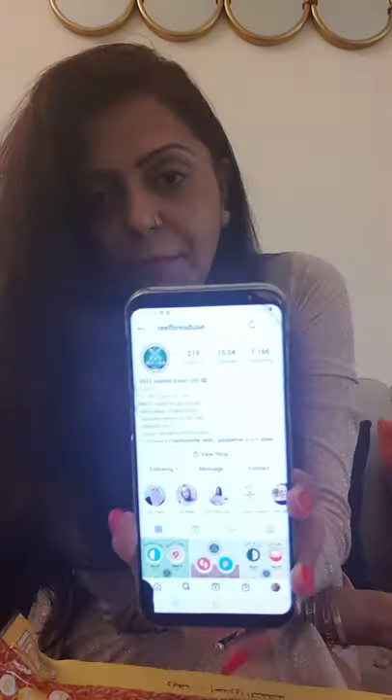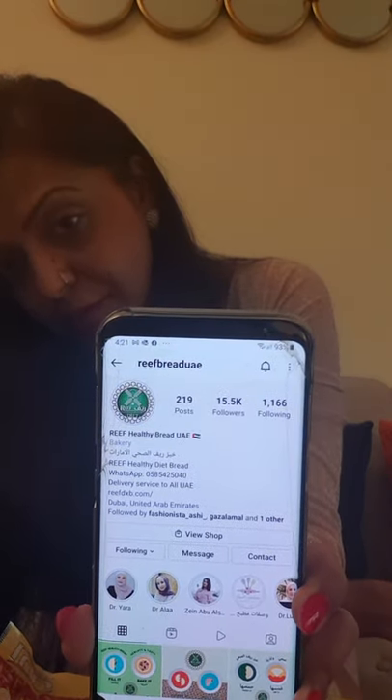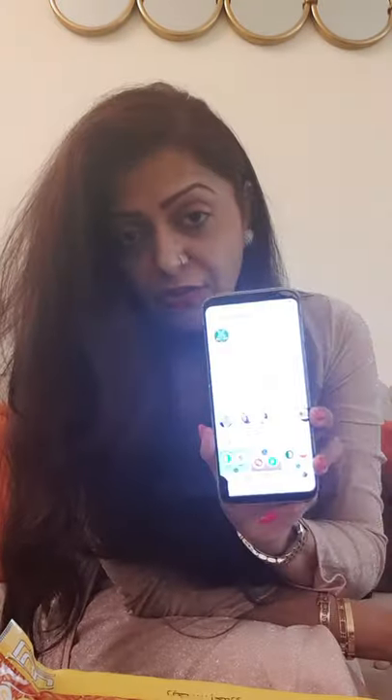Here is the Reef Bakery page. It clearly says Reef Healthy Diet Breads. You can message them on Instagram and also follow them. The Reef Bakery products are also easily available on noon.com and also on Amazon. Don't think — just order your breads and trust me, you will love it. I'm going to try all these breads, make good wraps each day, and share with you guys too.